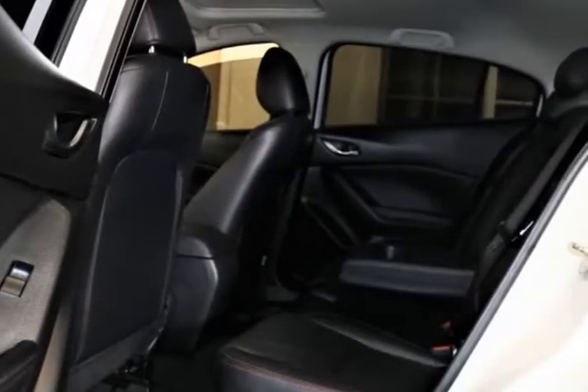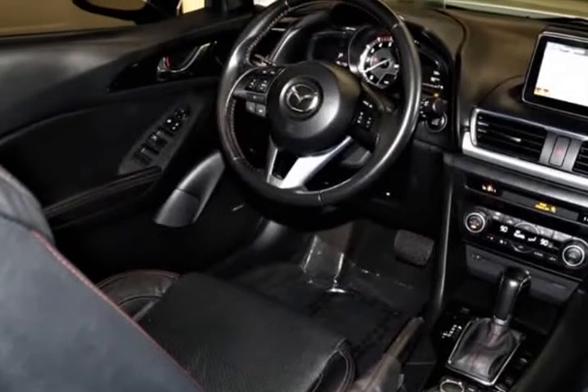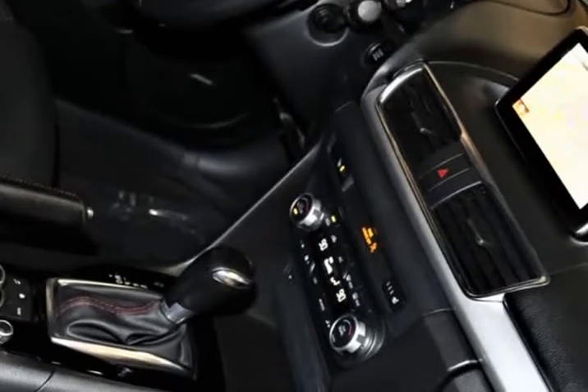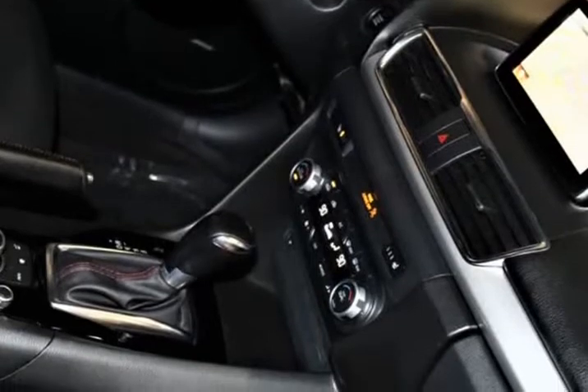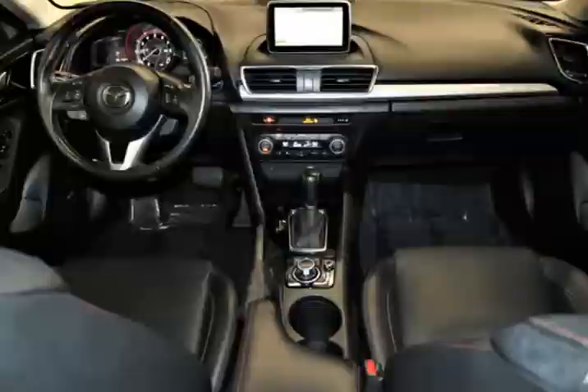Don't forget our special financing — ask us for details. Peace of mind comes standard with our 2015 Mazda3 S-Grand Touring Hatchback, brilliantly designed in eternal white.